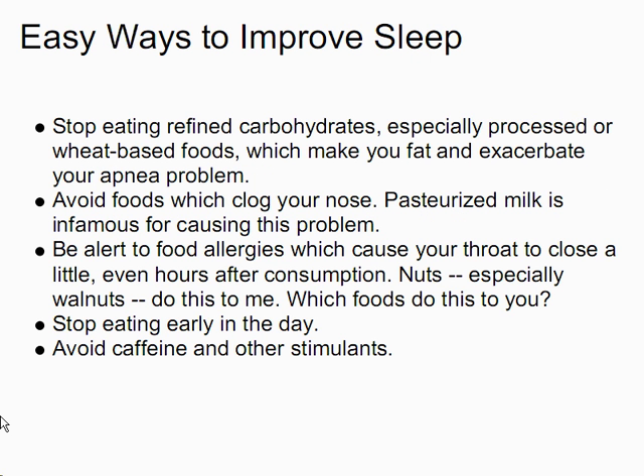Here are some easy ways to improve your sleep. Stop eating refined carbohydrates, especially processed or wheat-based foods, which make you fat and exacerbate your apnea problem, not to mention contributing to diabetes. Avoid foods which clog your nose — pasteurized milk is infamous for causing this problem, as it causes a histamine response. Be alert to food allergies which cause your throat to close a little, even hours after consumption. Nuts, especially walnuts, do this to me — which foods do this to you? Stop eating early in the day, as this helps maintain a lower level of blood sugar during the night, which is better for your health and helps you sleep better. And obviously, avoid caffeine and other stimulants.